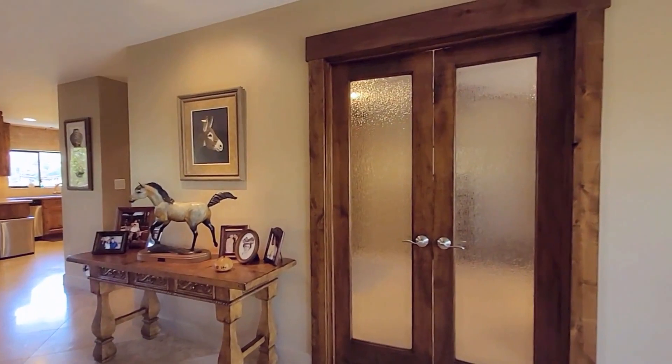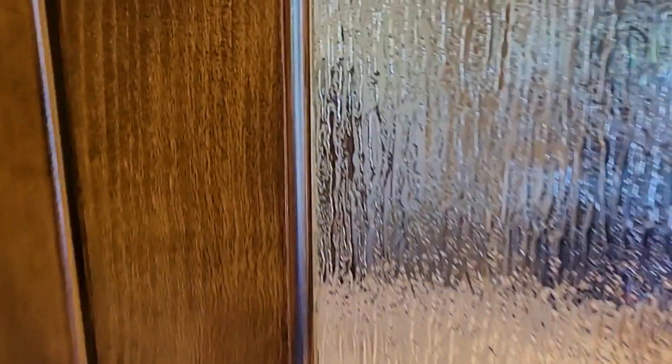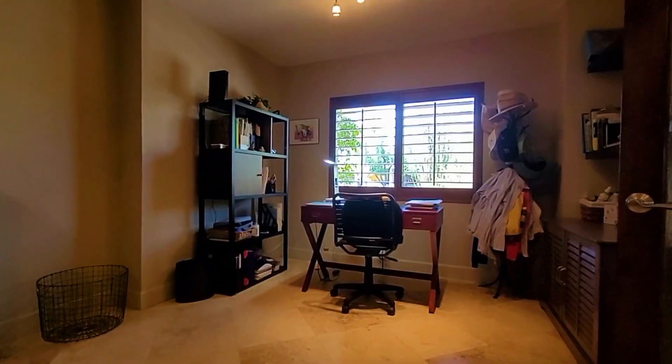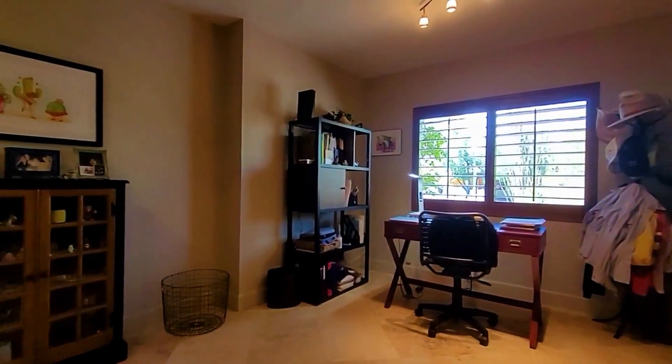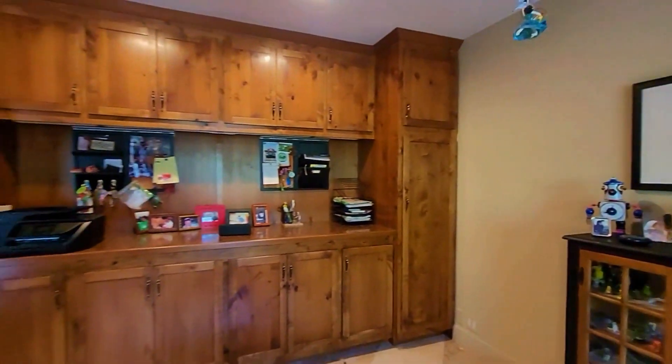Talk about a wonderful office — double doors with rain glass inside. This room is being used as an office with a view to the north, but it could also be used as a bedroom. It's a very large room, and check out this built-in cabinetry.